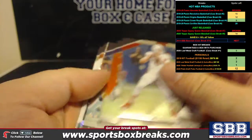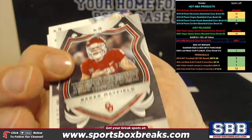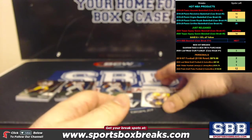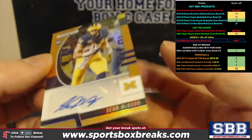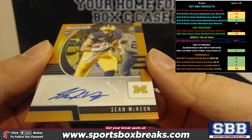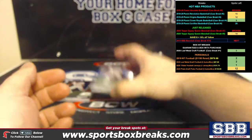All right, next pack: you got a Baker Mayfield to 299, T. Higgins green parallel. And our auto is to 149 — Sean McKeon to 149 — and that is the bronze, aka copper parallel. Nice color on that one.